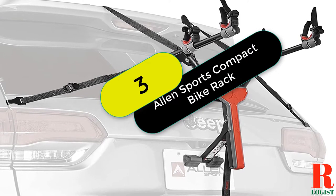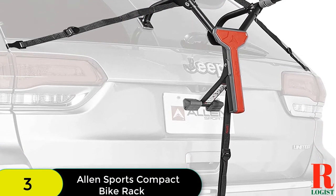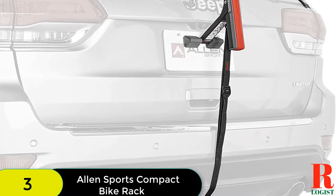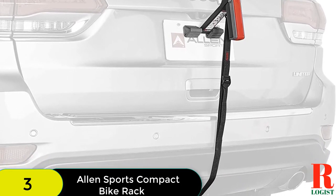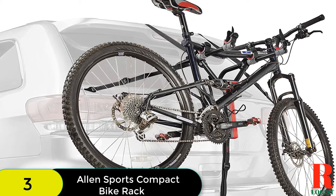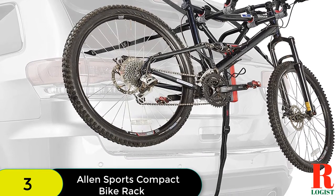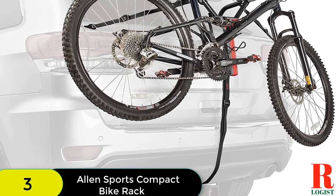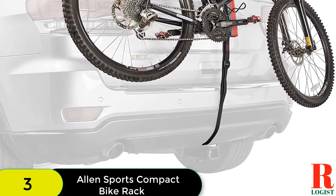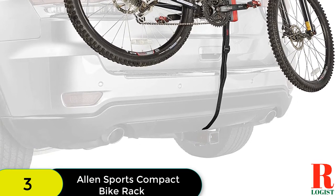At number 3 on our list, we have the Allen Sports Compact Bike Rack. If you're looking for a mounted bike rack that fits most vehicles — sedans, hatchbacks, minivans, and SUVs — the Allen Sports Rack is a great pick. It is made of metal and is very suitable for traveling, with a hassle-free installation. It can carry two bikes and folds small enough to fit in a backpack, with a mini bag included. It features padded lower frames, three security straps, and dual compound tie-down cradles to protect your bicycle and keep bikes safe and separate.